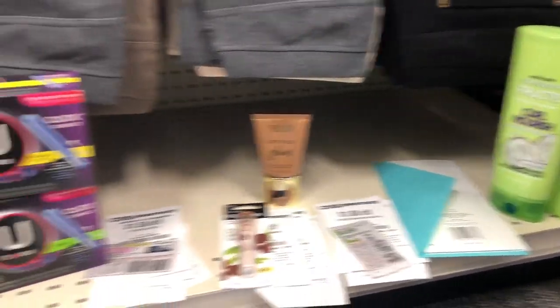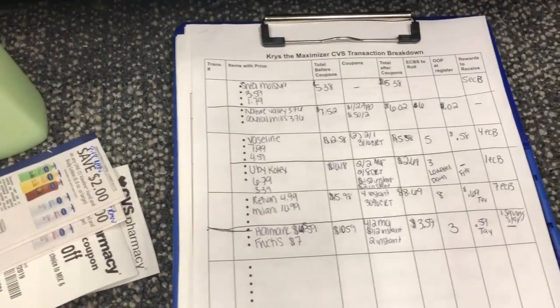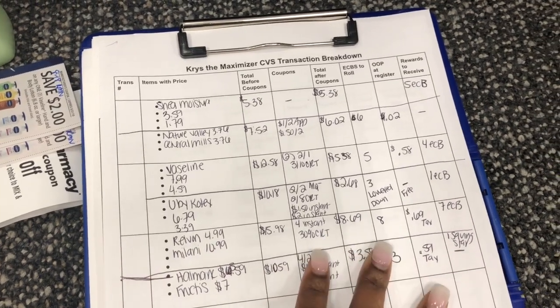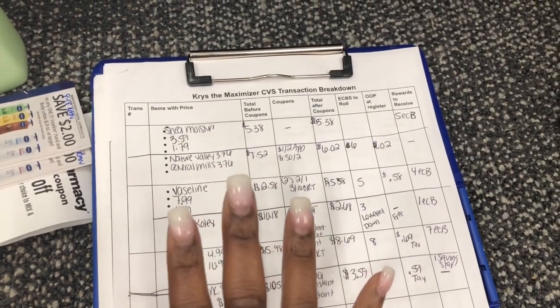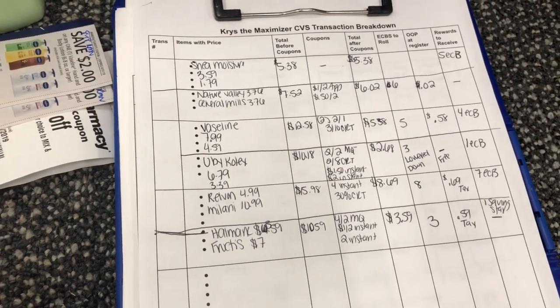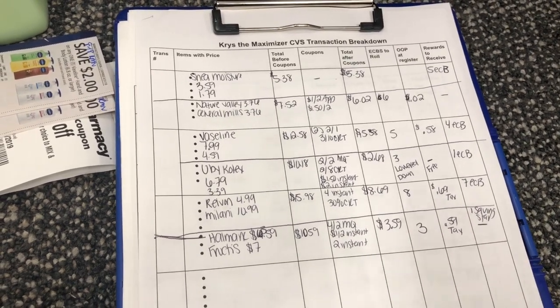Here's our haul and my mommy's going to go through the transactions. We have six transactions, all broken up nice and neat. This is my CVS transaction breakdown sheet — linked in the description box — a blank document you print that lets you know down to the cent before tax how much you'll pay, what extra bucks you want to roll, how much you'll pay at the register, and any rewards you get back. I do multiple transactions to maximize my savings and best use my coupons.